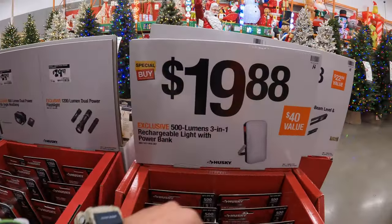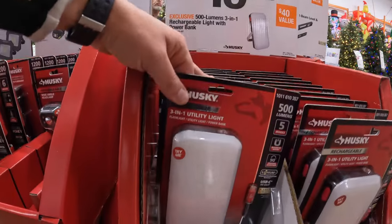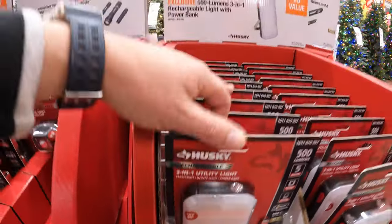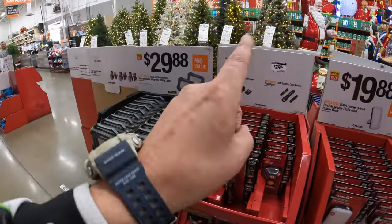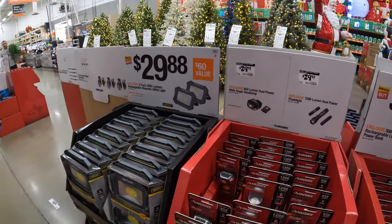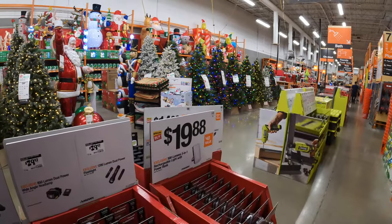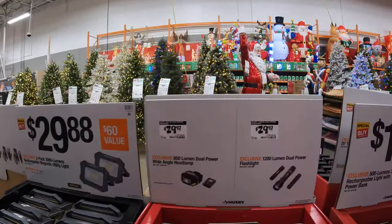$19.88 for the 500-lumen three-in-one rechargeable light and power bank. Like I said, so many sales going on. I do have a feeling this is going to be a very good 2024 Black Friday, just because of the amount of tools that are on sale. We haven't even gotten all the way down there yet — the power tools are coming. So many good sales happening. Please subscribe to the channel.